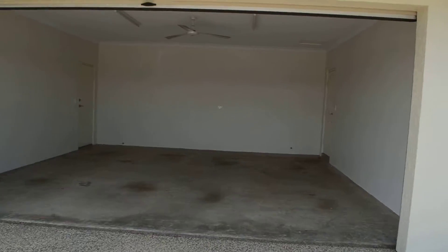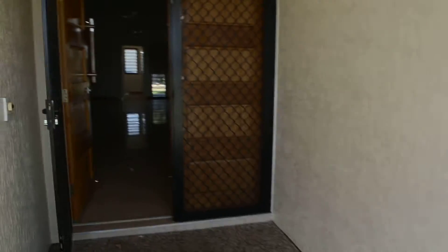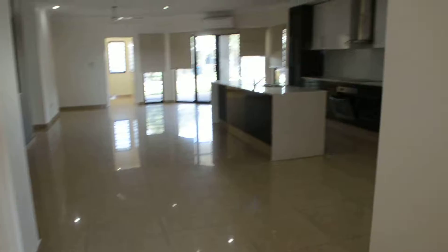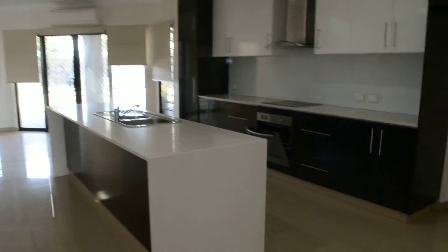It does have access from here into the house or down to the side of the home. Moving in through the front door, we come to a nice open plan lounge, dining and family area and the kitchen.